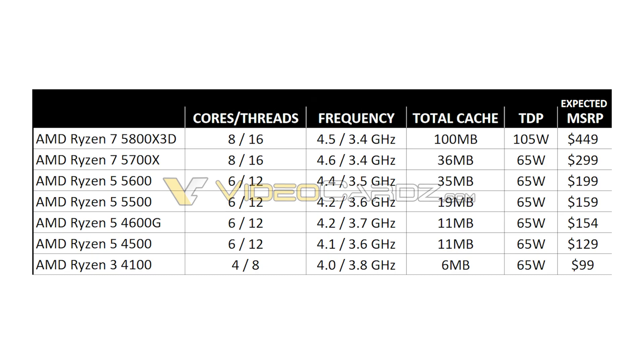The leaked budget processors are: Ryzen 5 5500 with 6 cores and 6 threads; Ryzen 5 5600 with 6 cores and 12 threads; Ryzen 7 with 8 cores and 16 threads as the 5700X processor. Additionally, AMD will showcase the Ryzen 7 5800X 3D processor with 3D V-Cache design, first shown at CES.